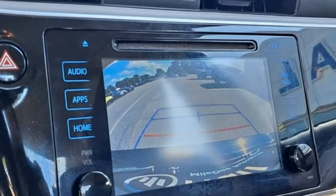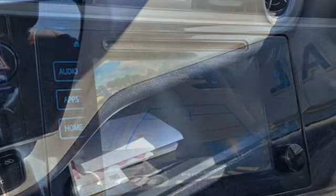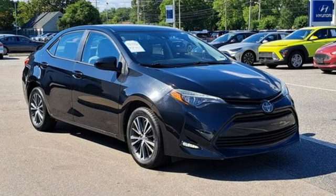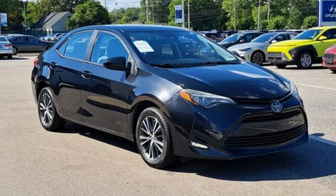Comfortable, convenient, quality. Toyota — they say a journey begins with one step. In this case, it begins with a test drive. Start your next adventure today.